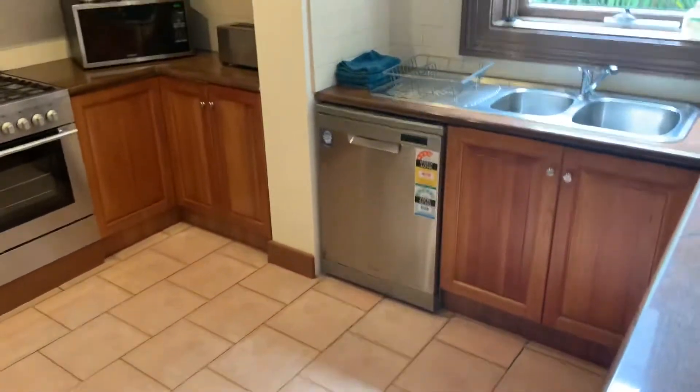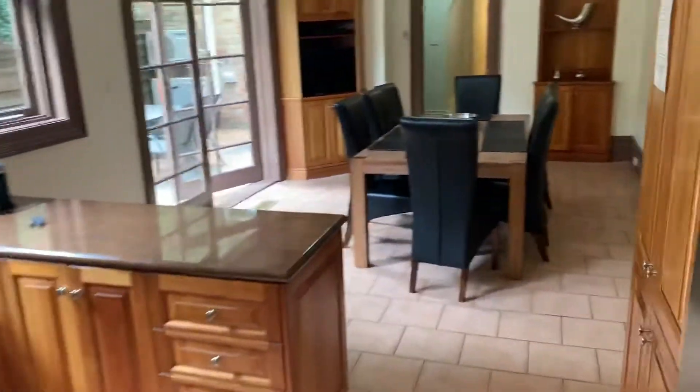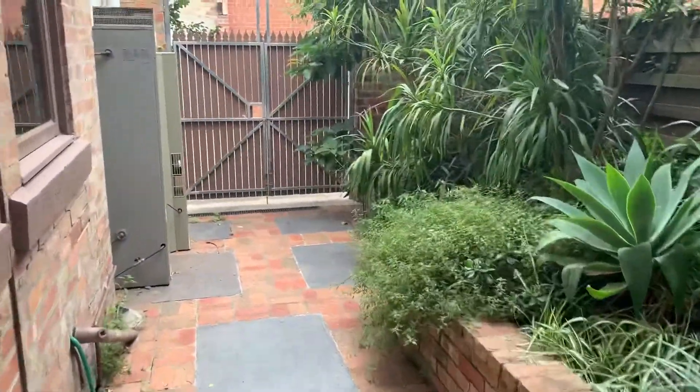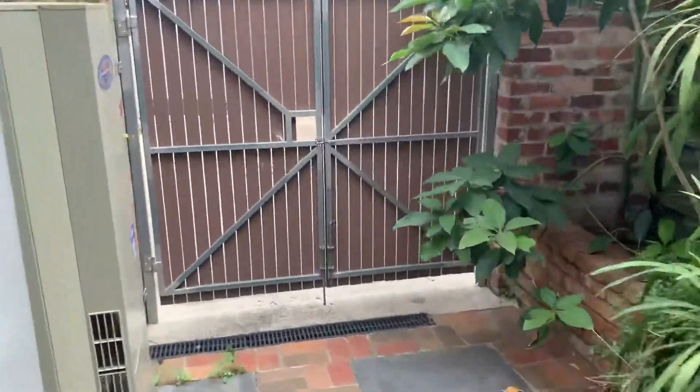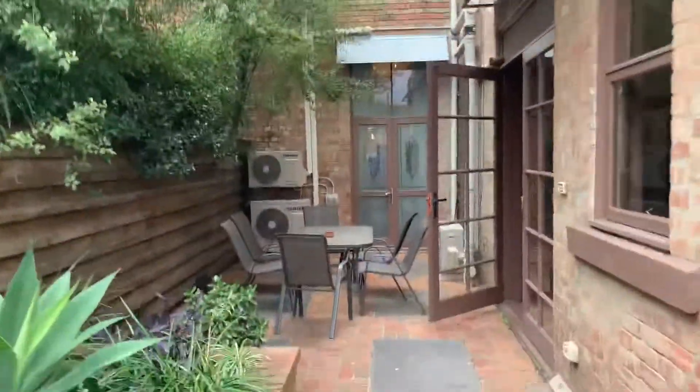You can see here — fully functional stainless steel appliances, gas cooking. Pretty much just move your furniture in. You've got your laundry here. I'll show you out to the courtyard — it's got a bit of greenery. You can see it's a decent size; the place is just ginormous.